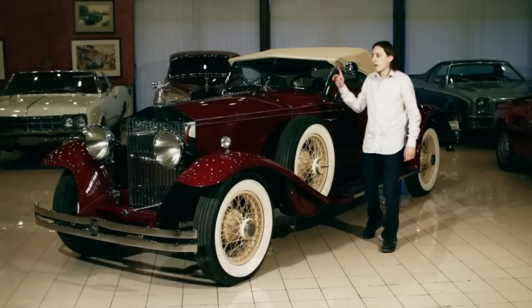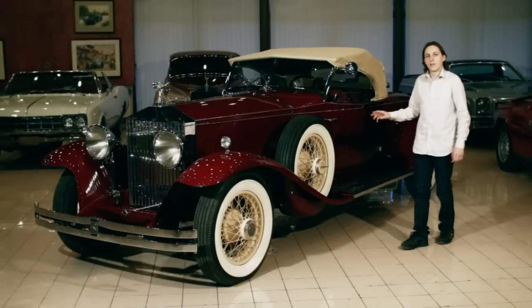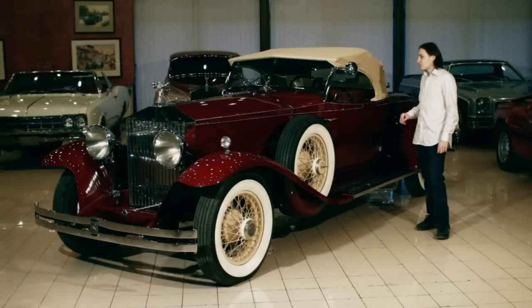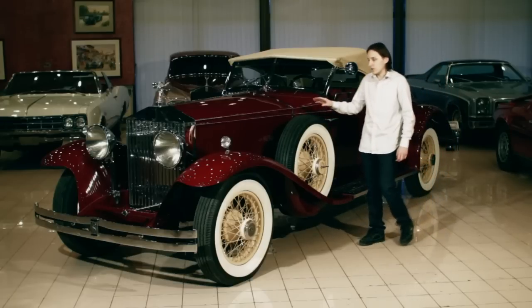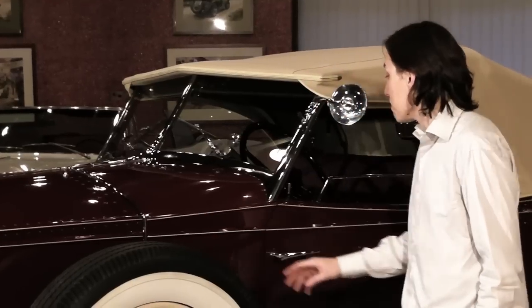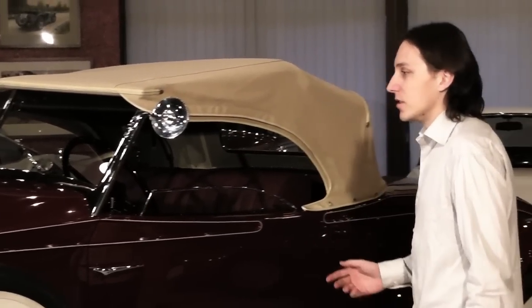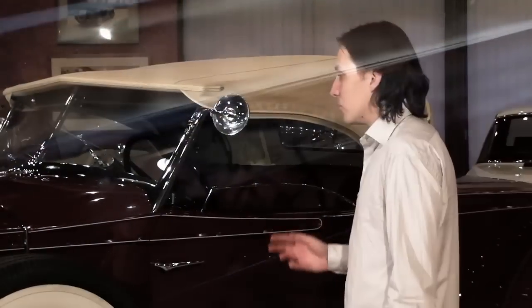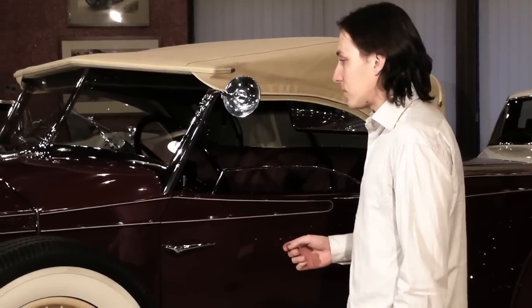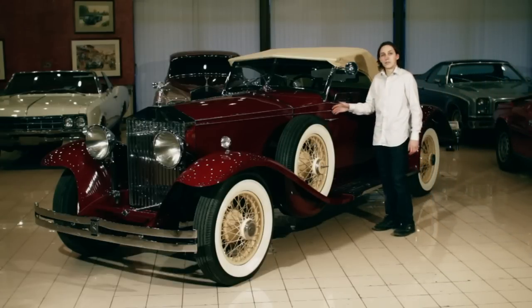This is a 1933 Phantom II. The chassis is one of only 120 built with left-hand drive. It was made in Britain because the factory in the States was closed due to the financial crisis of 1929. It's a really nice car with a decent color and it's a Roadster — Brewster handling. Brewster was a coachbuilder, and it's quite unique because it is a Roadster, so it could have been driven by its owner.